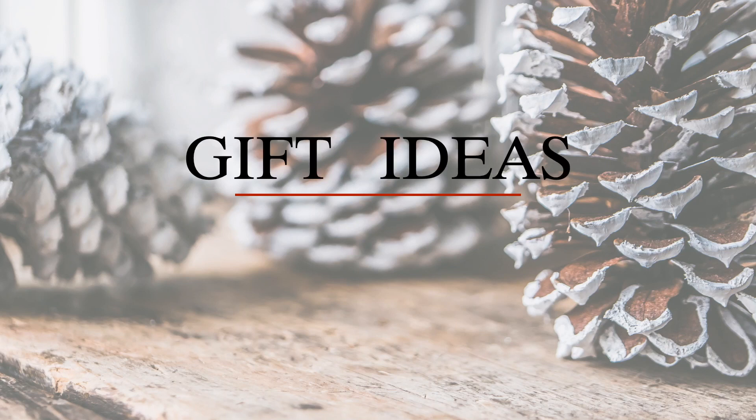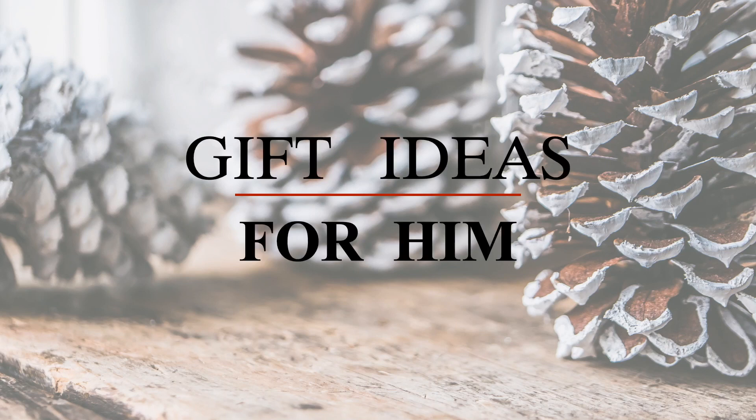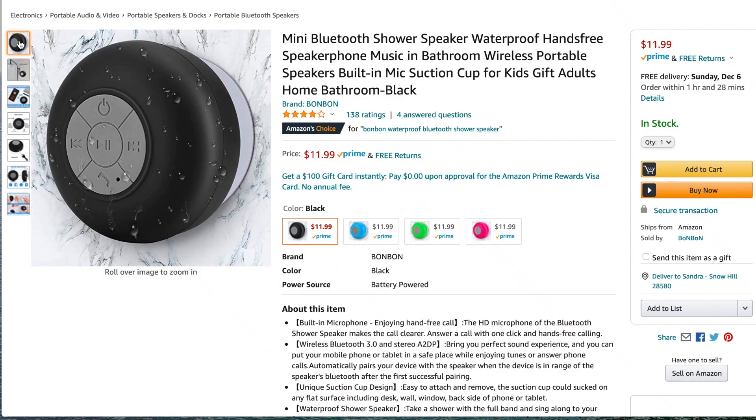As promised, today's video is going to be a gift guide for him. These are just gift ideas that I hope you find helpful. I'm going to start with more affordable items and work my way up.